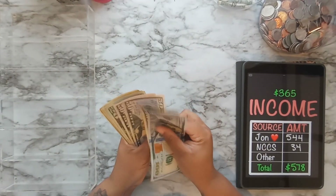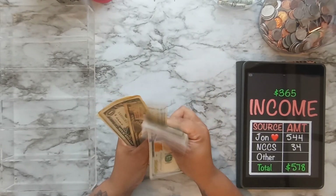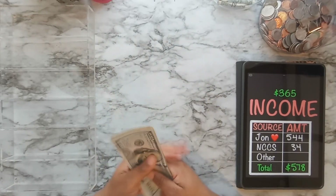Counting out: $150, $250, $270, $290, $310, $330, $340, $350, $360 — and one, two, three, four, five. That is $365.